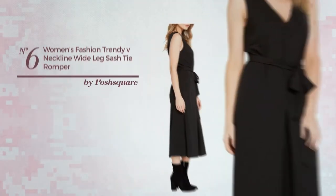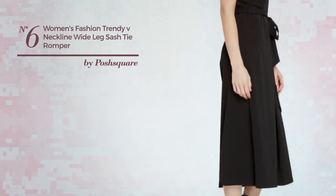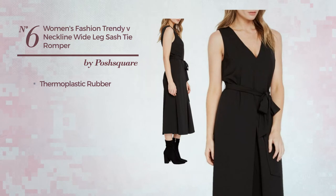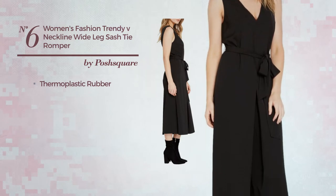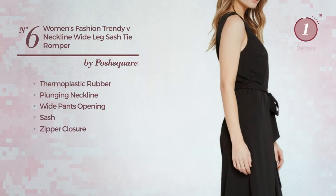Number 6: A business culotte jumpsuit. Featuring a chic design, made of quickly drying thermoplastic rubber. This jumpsuit includes plunging neckline, wide pants opening, sash and zipper closure. Available just in this color.